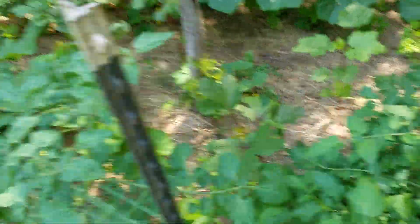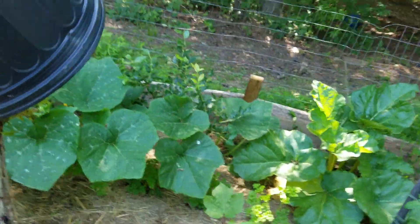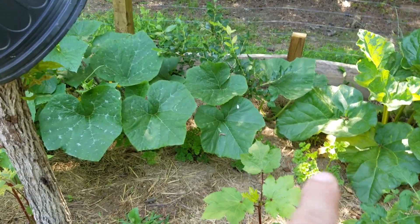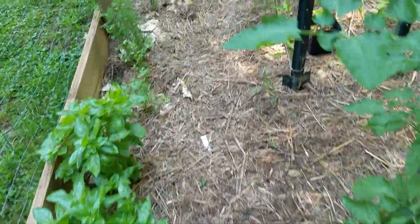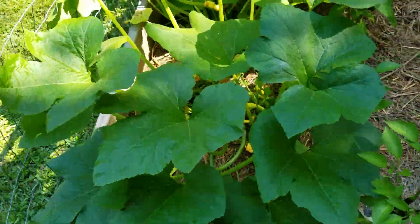I've got cherry tomatoes, more cherry tomatoes, about eight red okra plants, a blueberry bush a buddy gave me, and a gigantic pumpkin growing. I've got about eight basils, parsley, dill, and squash.